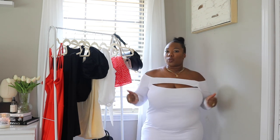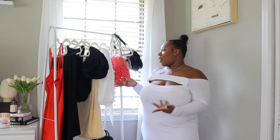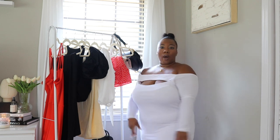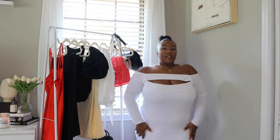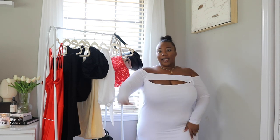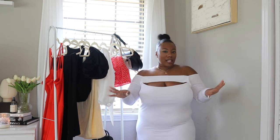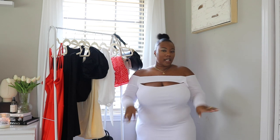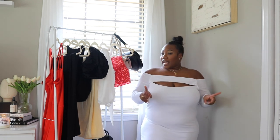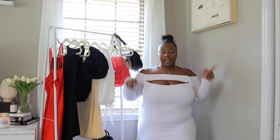Everything I mention as well as what I have on will be linked below in the description box. Before I start naming off these pieces, the dress I currently have on is also from Eloquii — I got it a while back but this is my first time wearing it. I love it — super cute white dress with a nice little open cut and long sleeves. I think I got it back in early spring so it'll be perfect for summer nights and fall.